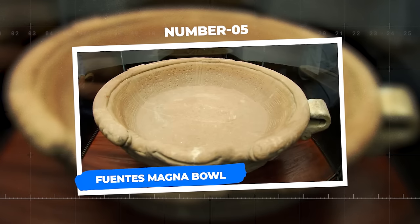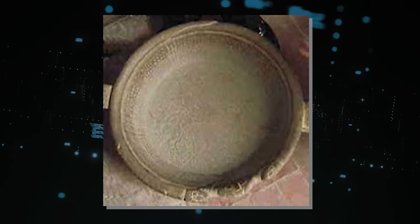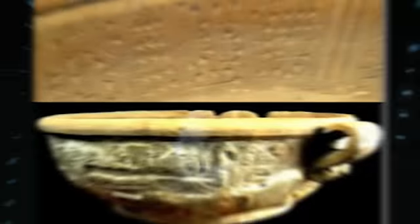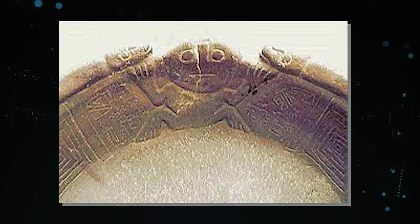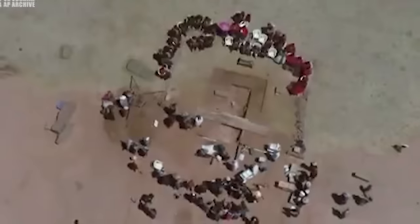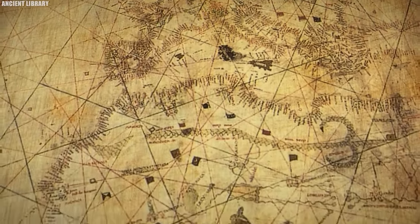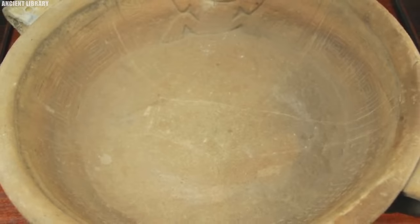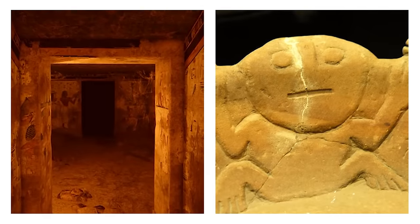Number 5: Fuentes Magna Bowl. The Fuentes Magna Bowl, a remarkable archaeological artifact, has baffled experts for decades. Discovered in Bolivia in the 1950s, this ancient object has raised intriguing questions about pre-Columbian transoceanic connections. Crafted from a single piece of stone, the bowl bears intricate inscriptions — some suggest Sumerian cuneiform, while others believe it resembles the Indus Valley script. If this resemblance holds true, it could rewrite history, suggesting interactions between Mesopotamia, the Indus Valley, and South America over 4,000 years ago. Theories range from speculative trade routes to ancient astronaut hypotheses, with some even proposing that ancient seafarers voyaged across oceans sharing knowledge and culture.